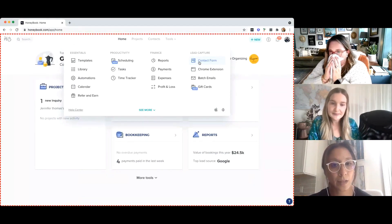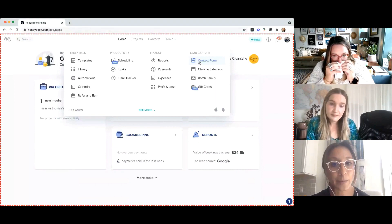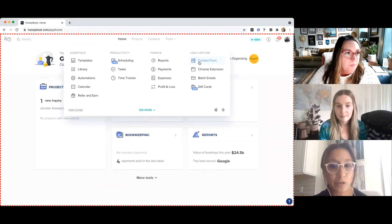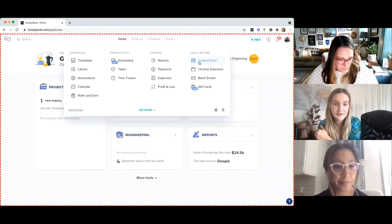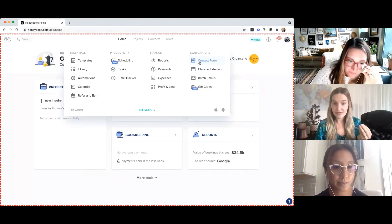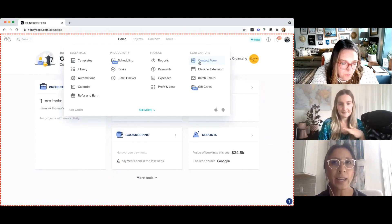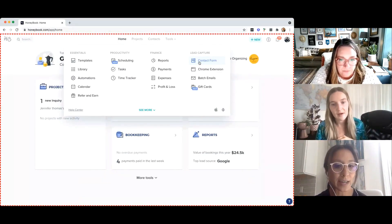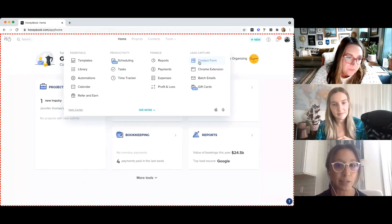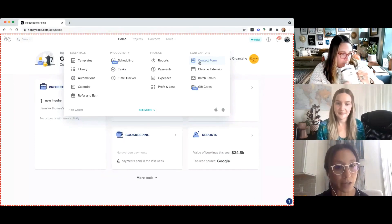Typically 90 to 95% of my inquiries come through my website — they fill out a form that's connected to HoneyBook. From there, I call them to gather information and set up an in-home or in-person consultation. They receive an automatic email stating we'll contact them within 24 to 48 hours, and then I give them a call. If they don't answer, I'll text them asking what's the best time to schedule a call.